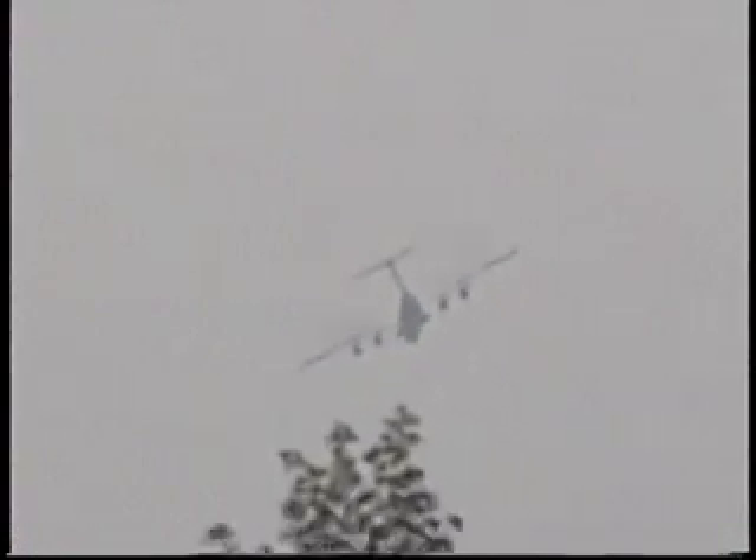The C-141A was built between 1963 and 1967, and it was Air Mobility Command's first jet aircraft designed to meet military standards as a troop and cargo carrier. The development of the B-Model, which we see flying here today, was the most cost-effective method of increasing Air Mobility Command airlift capability. This aircraft is also used as a parachute-dropping aircraft for airborne troops.